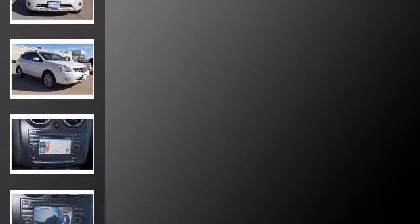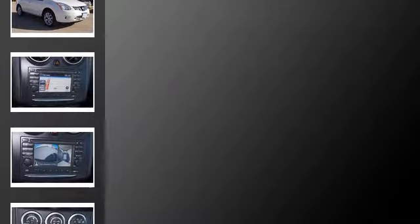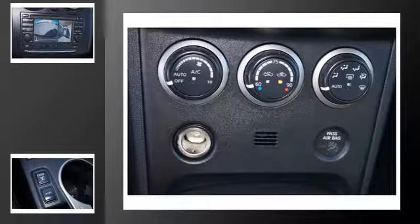All of the following features are included: heated side view mirrors, a low tire pressure indicator, traction control, Nissan intelligent key entry and ignition systems, xenon headlights, and an energy absorbing steering column.